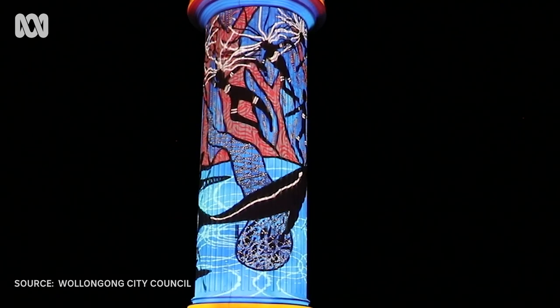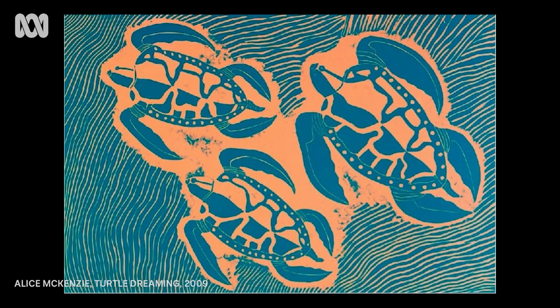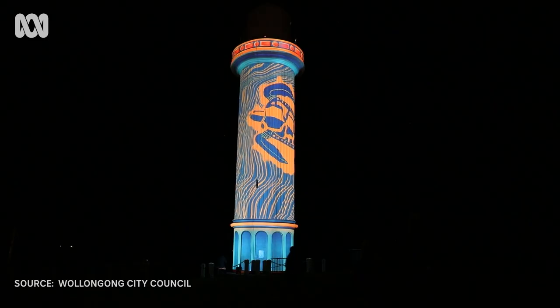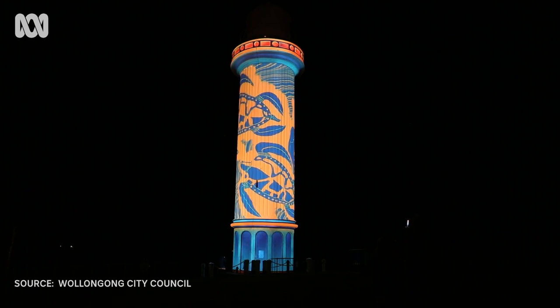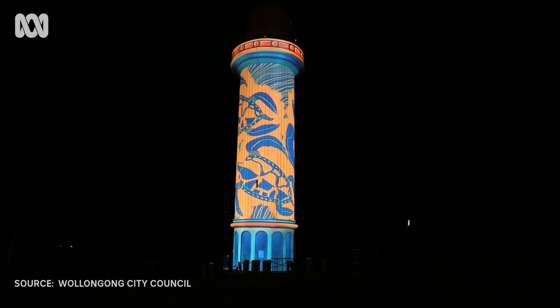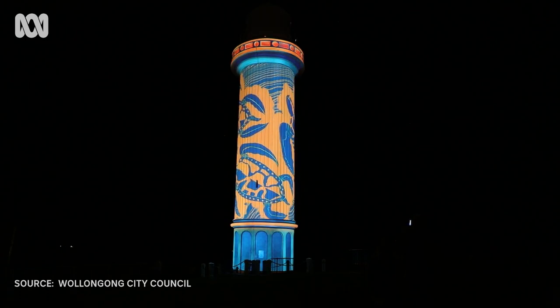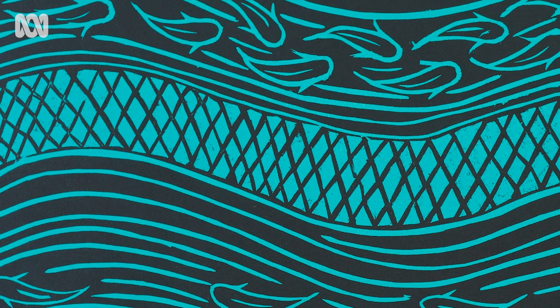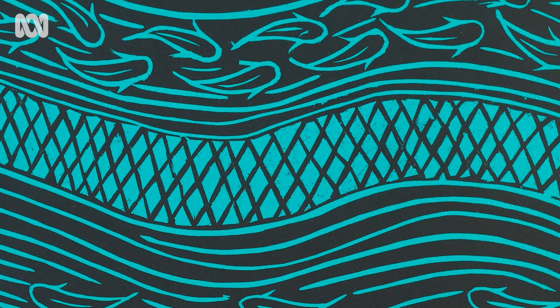They said they're the prints, and we were thinking about which prints. We turned up to see what prints they were. We just thought they'd be still, but when we saw them moving in motion, it was great. We were quite surprised that they'd done that to them. It's pretty good working with Wollongong Gallery again — quite happy with them.